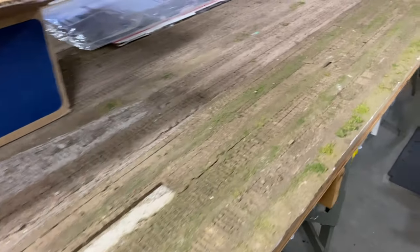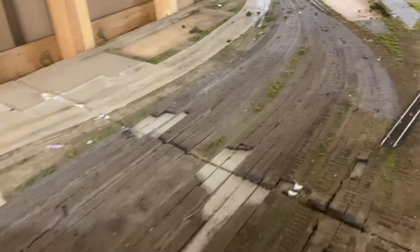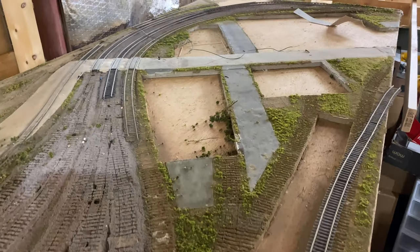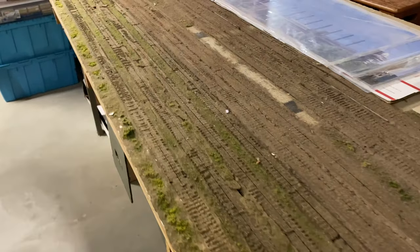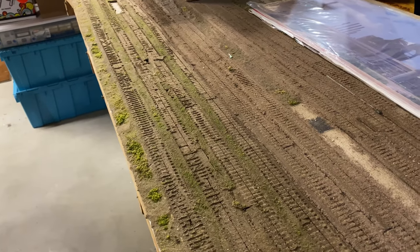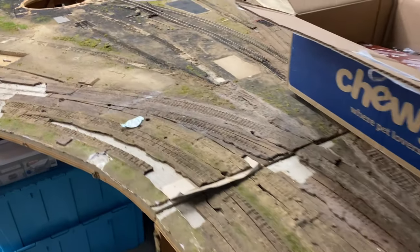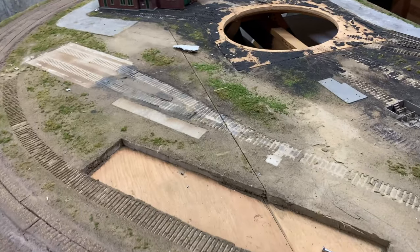Construction is going to resume in March on this section of the layout. This is the old Hartford side and we've decided to raise this side of the layout a whole foot, which will bring it level with the other side. I'm going to put hidden staging underneath this entire section — about 26 feet of hidden staging — and that's going to be Maybrook Yard with inbounds and outbounds.